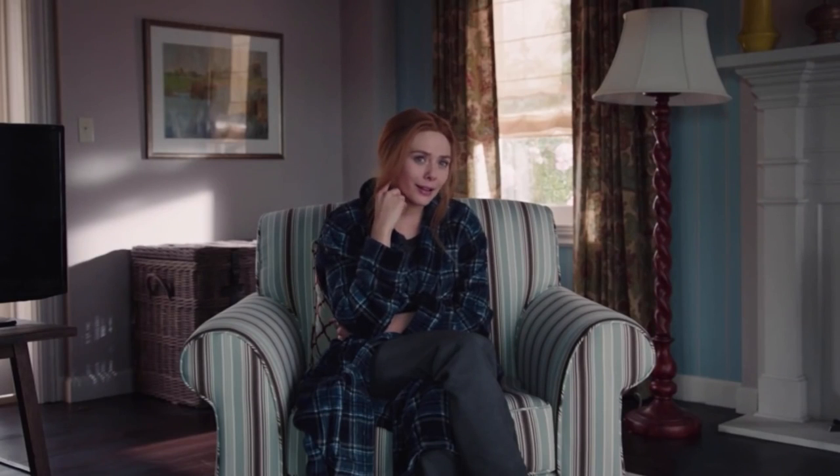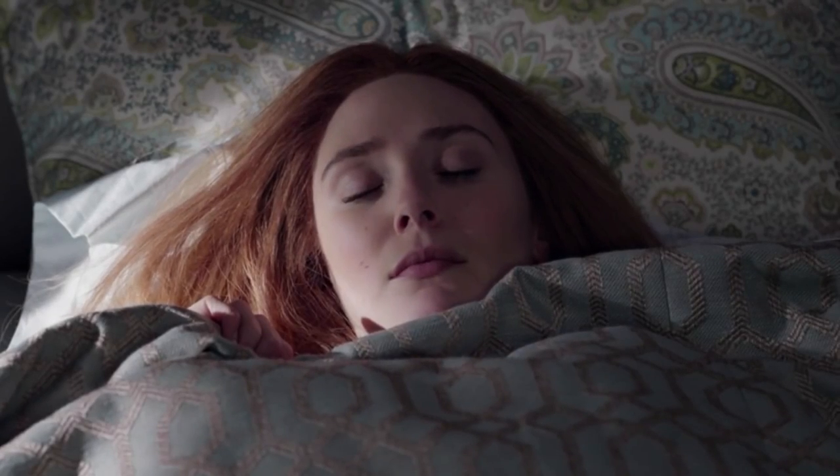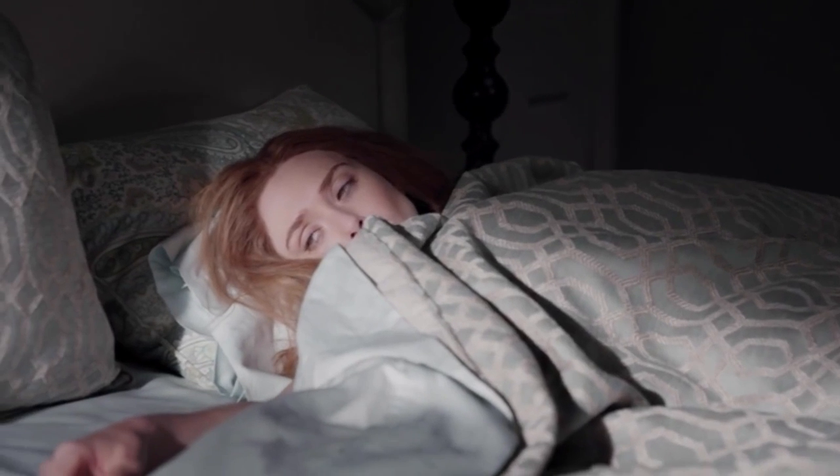Speaking of office comedies, just before the theme starts, Wanda tries to laugh off the bizarre things happening in her home with 'It's probably just a case of the Mondays.' That's not a reference to The Office, but rather a reference to the 1999 comedy Office Space.